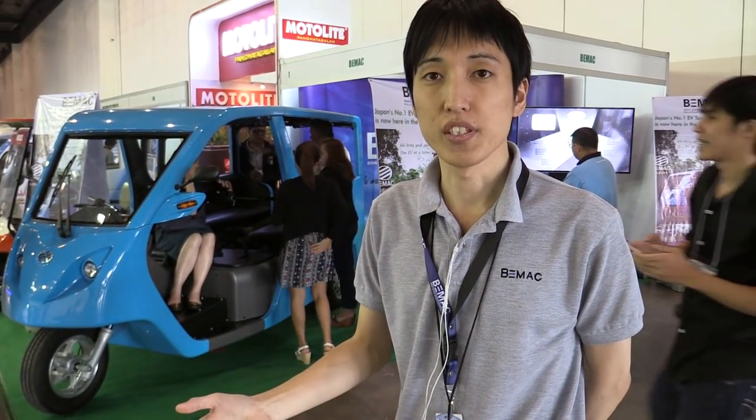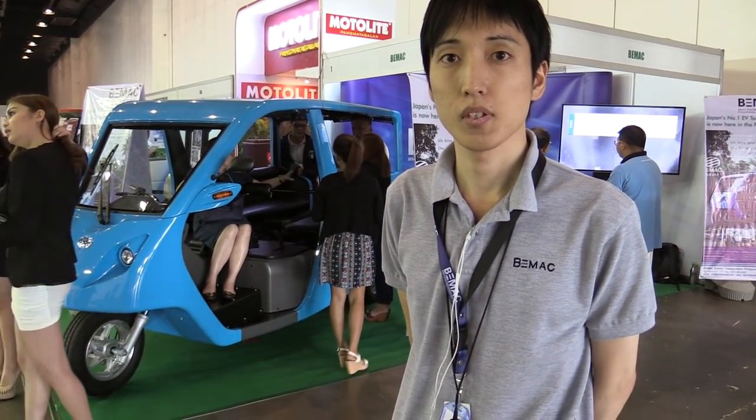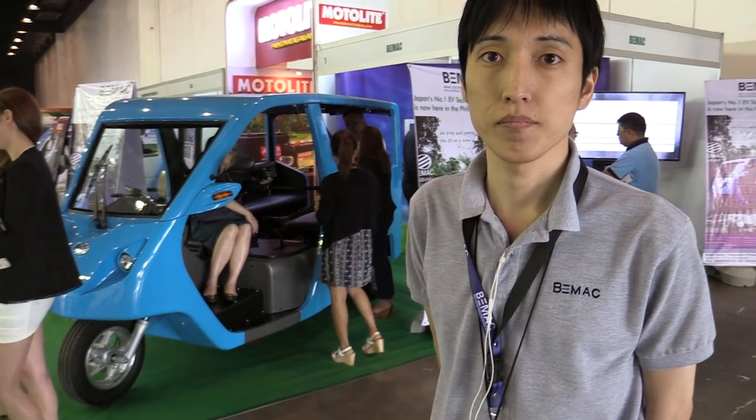How are the e-tricycles in Quezon City being charged right now? All of the units are charged at a charging station in Quezon City. And how much current does this require? I know it's 220 volts, but how about the amperage? Our unit requires 20 ampere. So if you were to charge this at home, you'd need to make sure that your socket is capable of at least 20 ampere or higher.